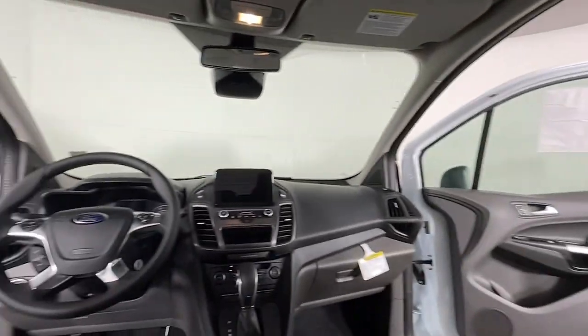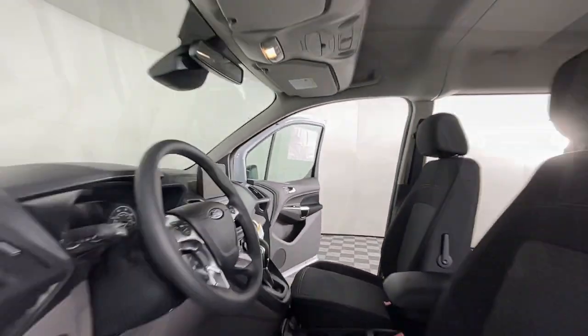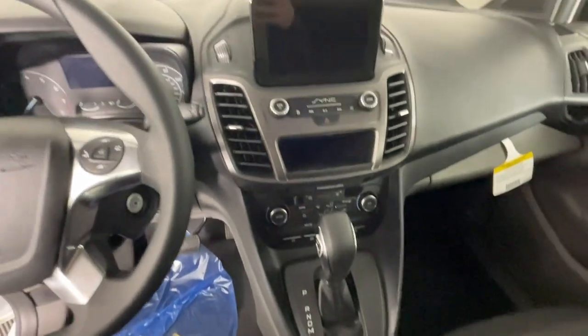Feel the satisfaction that comes from running your passenger or cargo service with comfort, safety, and efficiency. This Transit Connect commercial van has your back. Our commercial dealer experts will be happy to show you how we can help your business.